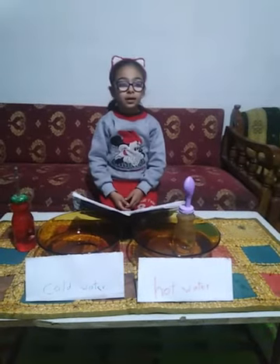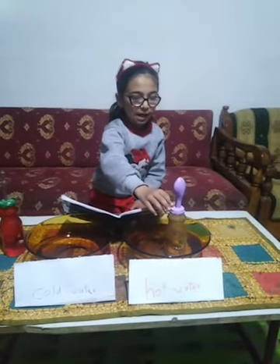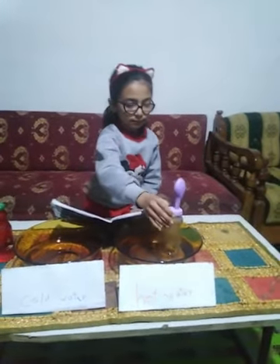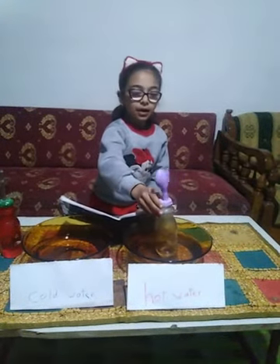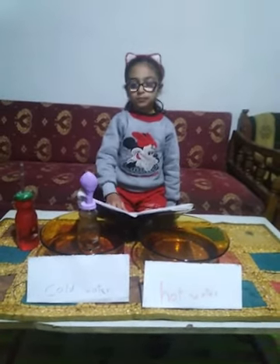Let's see. I think the balloon is big because the water is hot. The water in this one is cold.